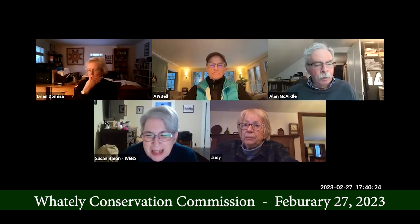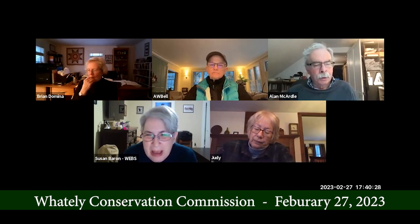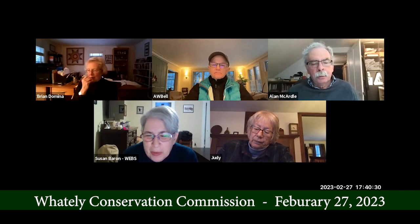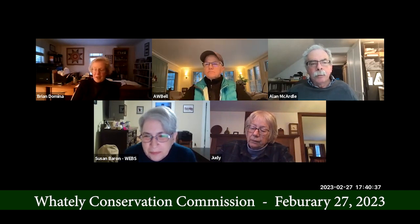I wanted to make sure it gets into the minutes that you did a tremendous amount of work and a great job at it. We are going through and picking at it, but there's a lot of good stuff in there and you worked hard and we appreciate it. Well, thank you. It didn't feel like picking at all.